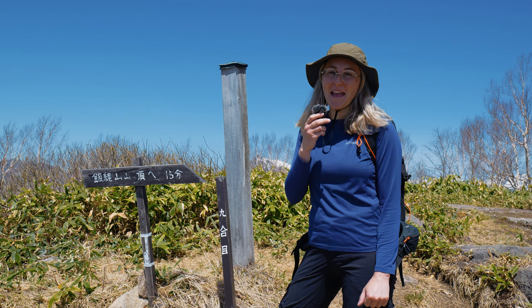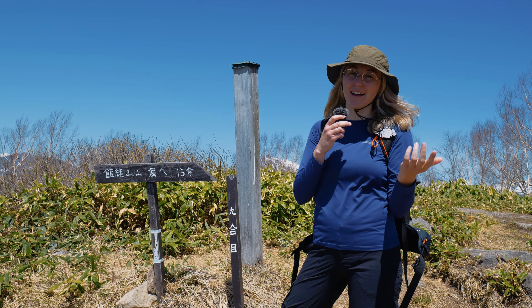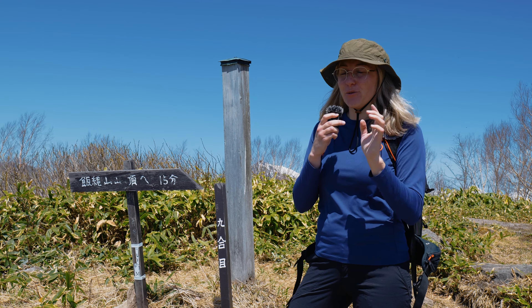In Japan, a lot of the mountains are in 10 stations. The 10th station is the top of the mountain and zero station is the trail head, and you're going to see a lot of these signs all along. This one is Kyugome which means the ninth station, so we're almost at the top. Gome just means station and the first character is going to be the number. If you just have a picture on your phone of the characters for one to ten, you'll be able to keep up with where you are along the mountain.